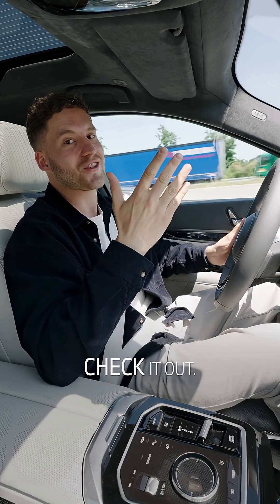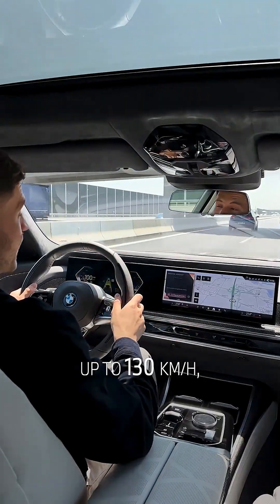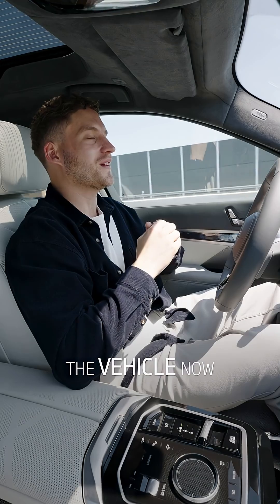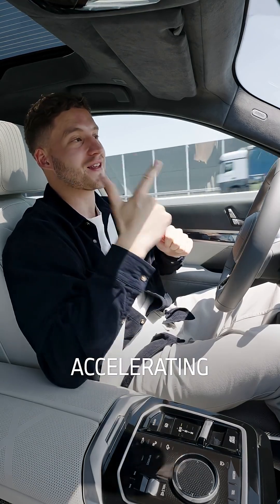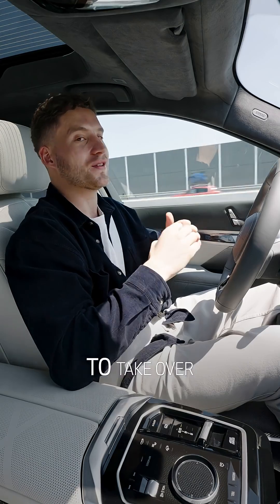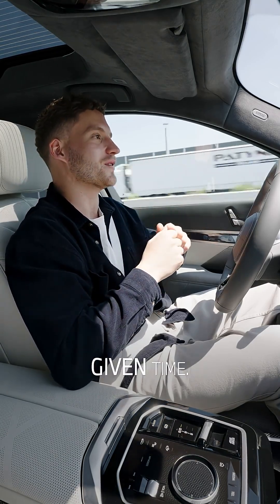Wanna see it in action? Let's check it out. At speeds of up to 130 km per hour, I can take my hands off the wheel permanently. The vehicle now took over steering, accelerating and braking. All I have to do is watch the traffic carefully and be ready to take over the driving task at any given time.